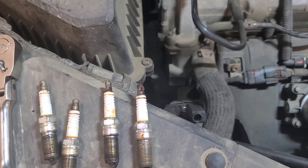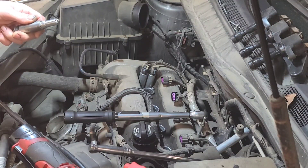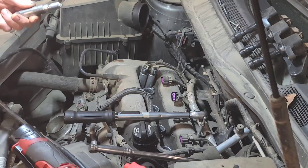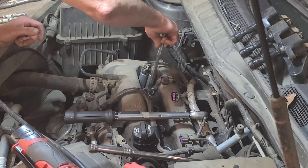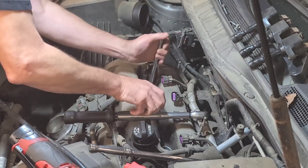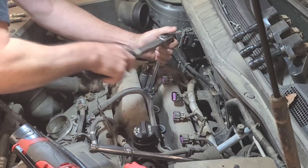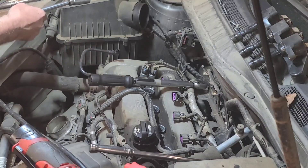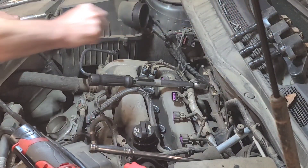I'm putting the new plugs in. When installing plugs into an aluminum cylinder head, I like to put a small bit of never-seize on the threads, then thread them in by hand. The torque on these is 15 foot-pounds — not very much. When I took them out I had to use a long 3/8 ratchet to break them loose, so they were pretty tight. There's no excuse not to use a torque wrench here because there's plenty of room. The torque on the bolt that holds the coil is 89 inch-pounds.